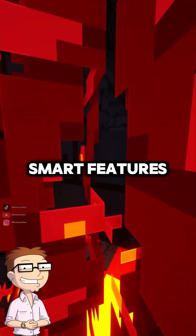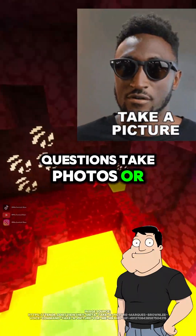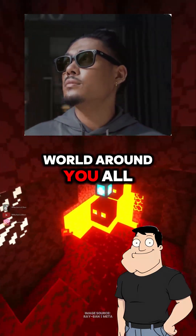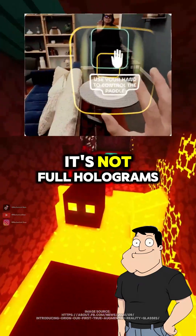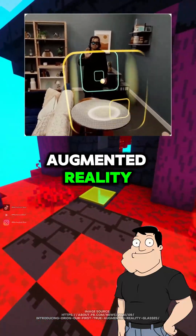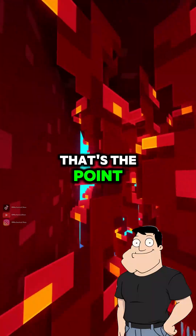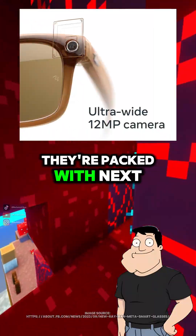Wait, those actually have smart features? Yep. You can ask questions, take photos, or get info from the world around you, all without lifting a finger. It's not full holograms just yet, but it's a major step toward everyday augmented reality. I thought they were just fancy sunglasses. That's the point — they look normal, but they're packed with next-gen tech.